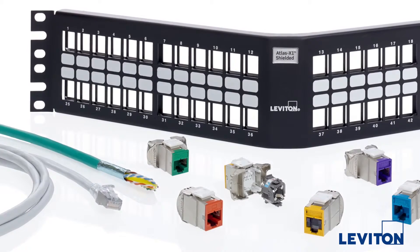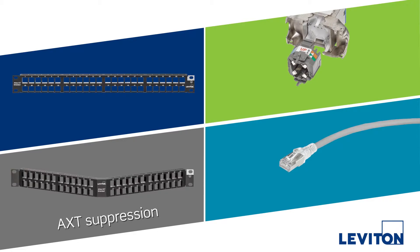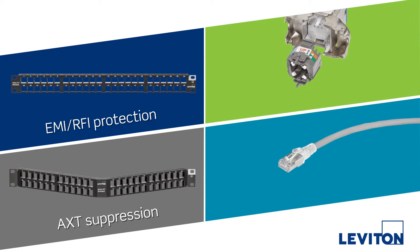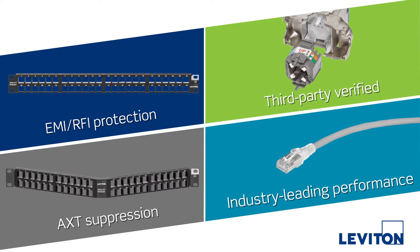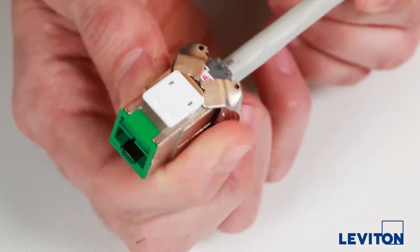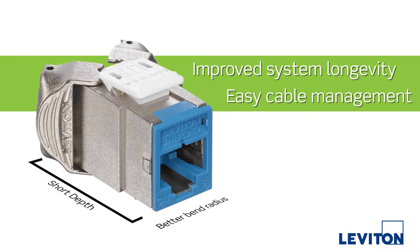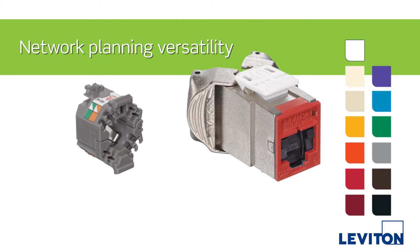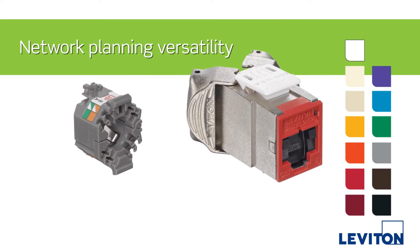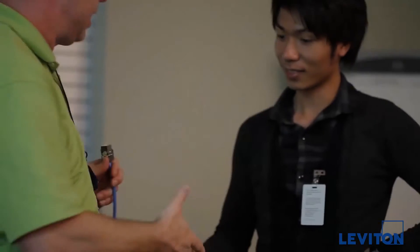With the Atlas X1 shielded system, your network will benefit from greater security and noise immunity, third-party verification for proven component-rated performance and documented margins, tool-free termination for faster installation, a short depth connector for better bend radius, 13 color options for greater network planning versatility, and a limited lifetime warranty to protect your investment and add peace of mind.